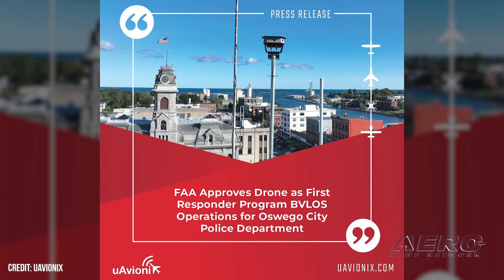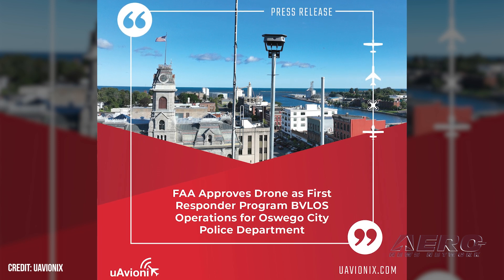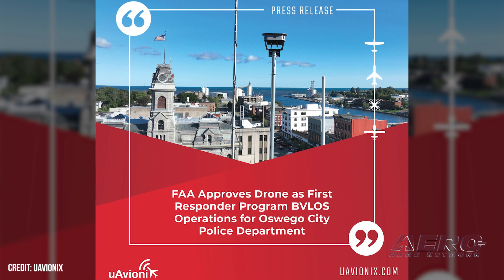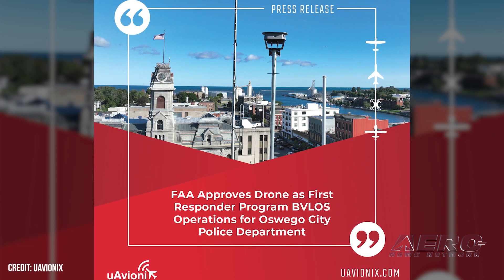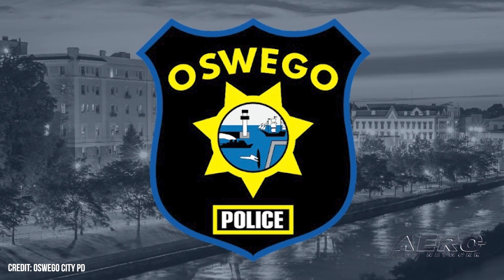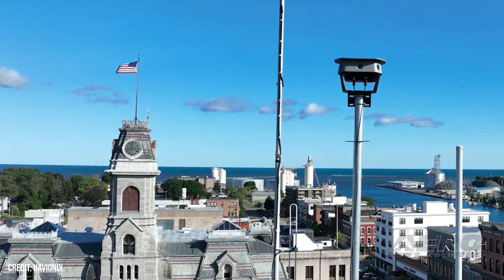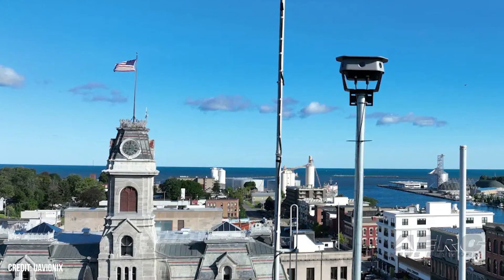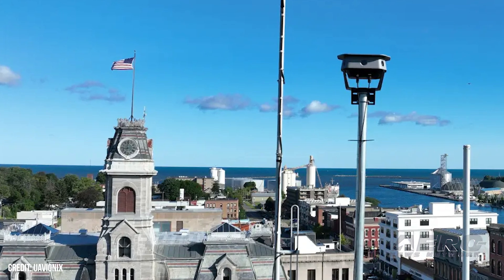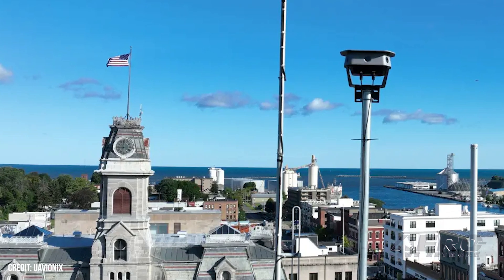Police Department Receives FAA Approval for Drone First Responder Program. U-Avionics, based in Big Fork, Montana, announced that the FAA has approved the Oswego City Police Department's drone-as-first-responder program for operations beyond visual line-of-sight without visual observers. The U-Avionics Cassia-G ground-based detect-and-avoid system was instrumental in gaining the approval. Cassia-G is an advanced ground-based DAA surveillance system that provides crucial airspace awareness to enhance situational awareness for drones operating beyond visual line-of-sight with no visual observers, as well as any piloted aircraft within proximity of the drones.